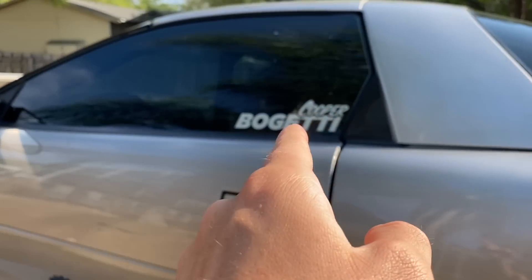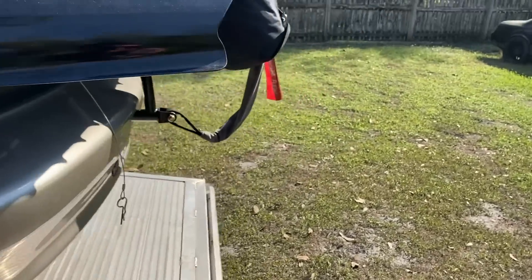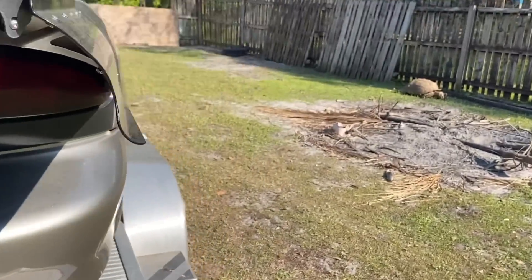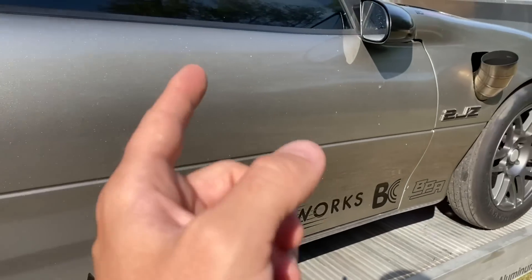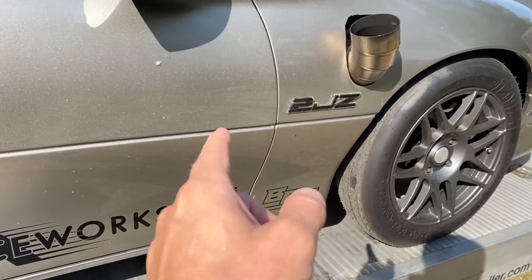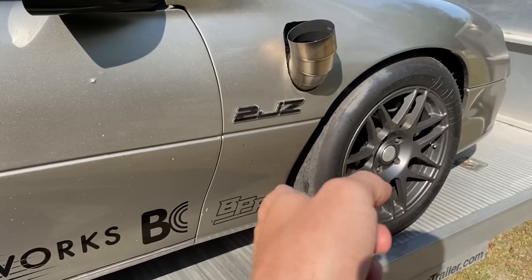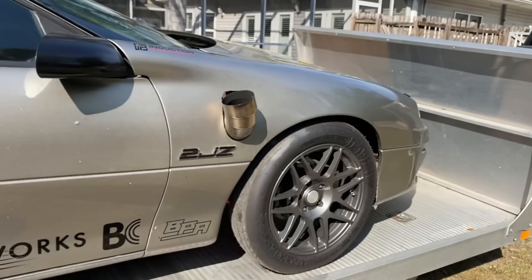Over here, put the Cooper Bogetti sticker, and even has it in pewter. Then on the other side it's not symmetrical - we have TISS Fab, Titanium, Pro EFI ECU, Motion Race Works - obviously you guys know them - BC Cams, and BPA for the exhaust manifold that we use.